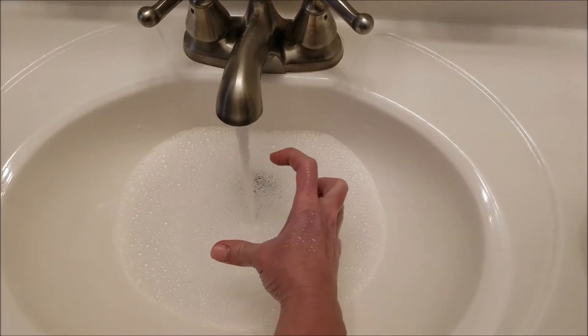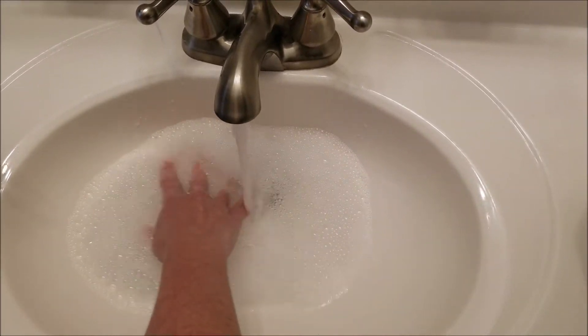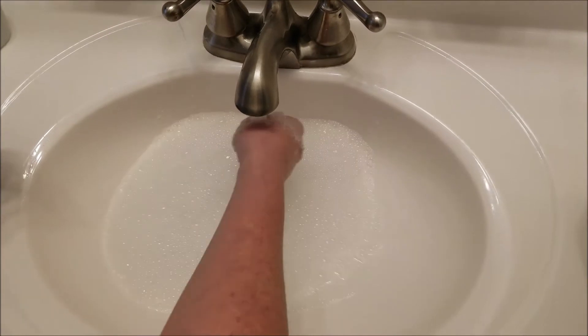It probably only needs to be two or three inches deep. Theoretically she swims, but I'm not going to risk that.